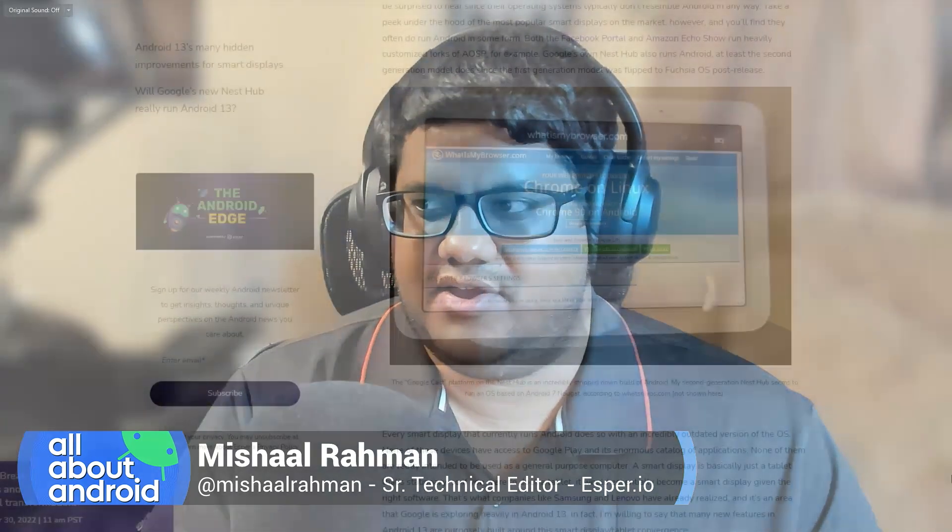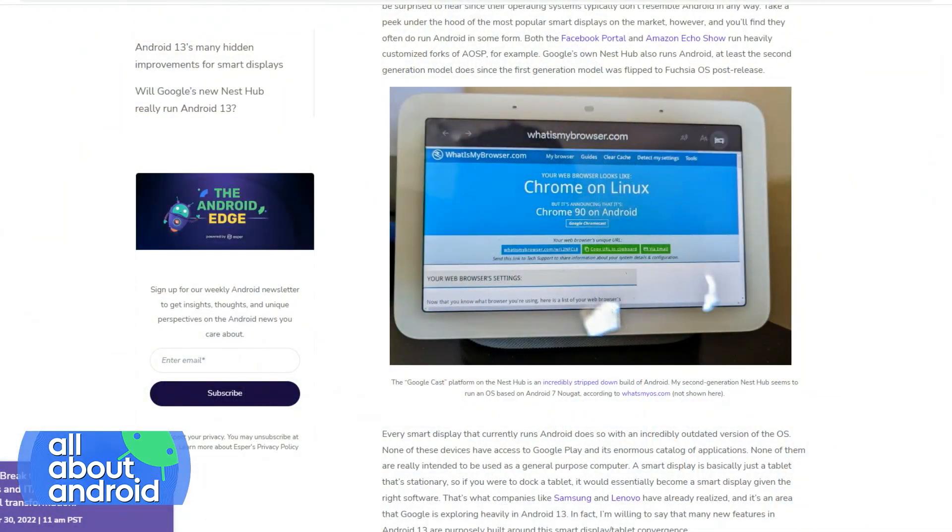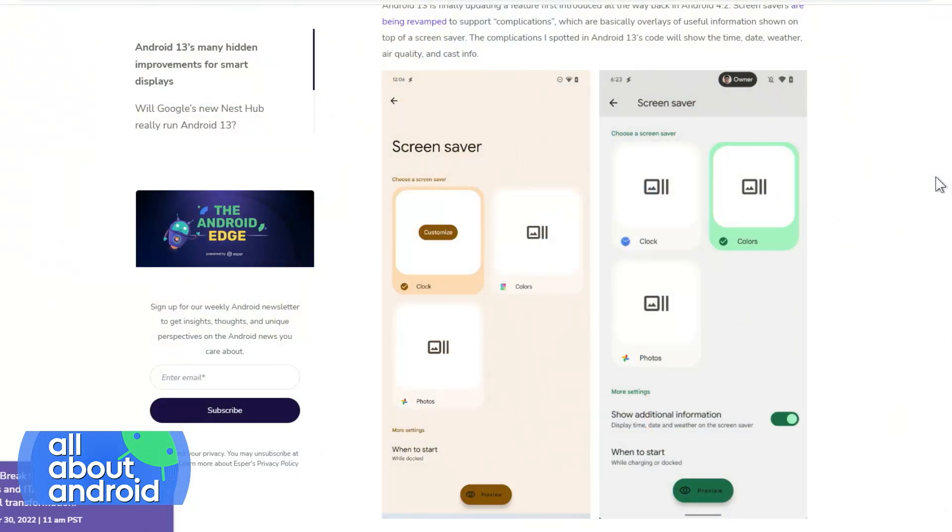So that makes you wonder: why are these features being built specifically for Google products? It doesn't really make much sense for a smartphone to be docked and constantly displaying a screensaver, or for a foldable to be docked and displaying a screensaver. So that makes you question why Google is doing this. And then, lo and behold, Google's working on a detachable tablet slash smart display Nest device, and the puzzle pieces fit together perfectly.